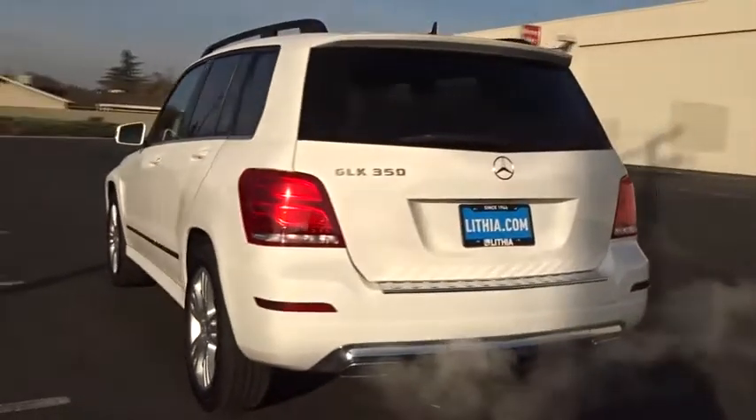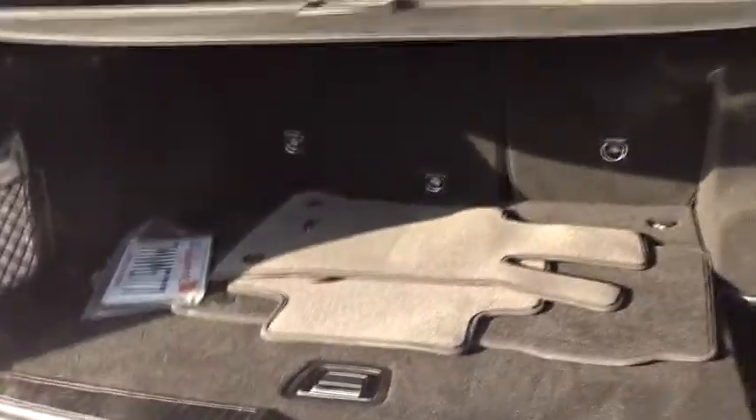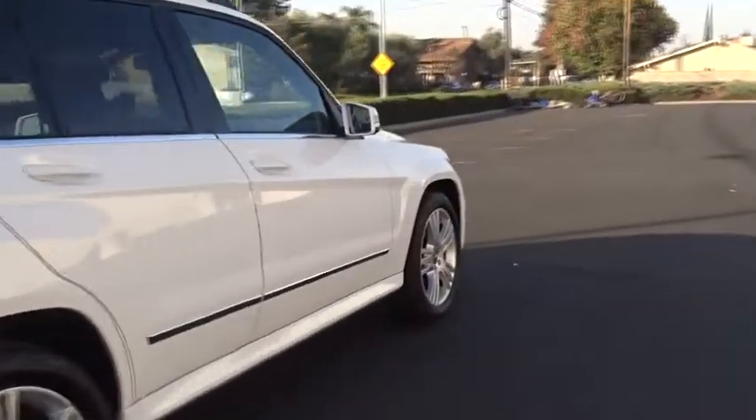This vehicle has less than 25,000 miles. Here are some of this vehicle's great options: power passenger seat, keyless entry, leather-wrapped steering wheel, adjustable steering wheel, driver lumbar, power steering, cruise control.